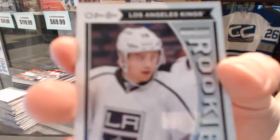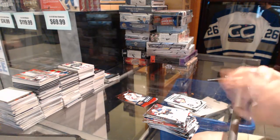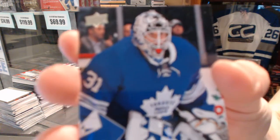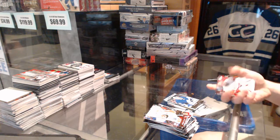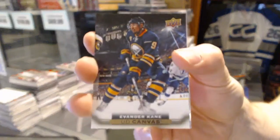OPG Rookie for the LA Kings, Jordan Wheel. Young Guns for the Toronto Maple Leafs, Garrett Sparks. And a canvas for the Buffalo Sabres, Evander Kane.